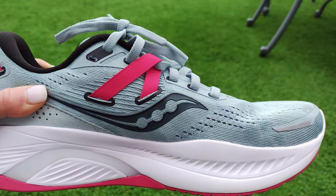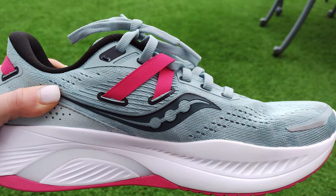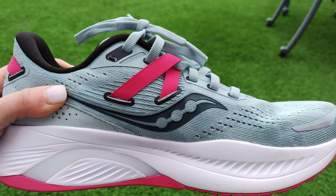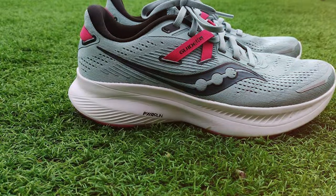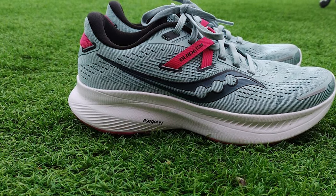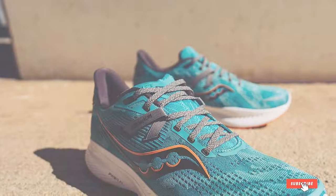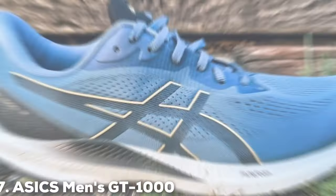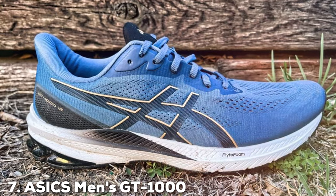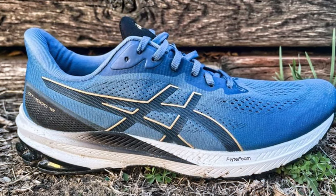The breathable mesh upper keeps your feet cool, while the FORMFIT system adapts to your unique foot shape for a secure fit. The durable rubber outsole provides excellent traction on various surfaces, making the sneakers suitable for both road and trail running. With the Saucony Men's Guide 16, you'll have the support and comfort you need to achieve your running milestones.